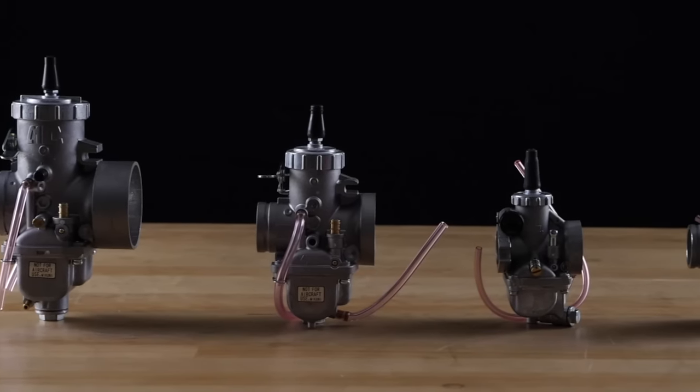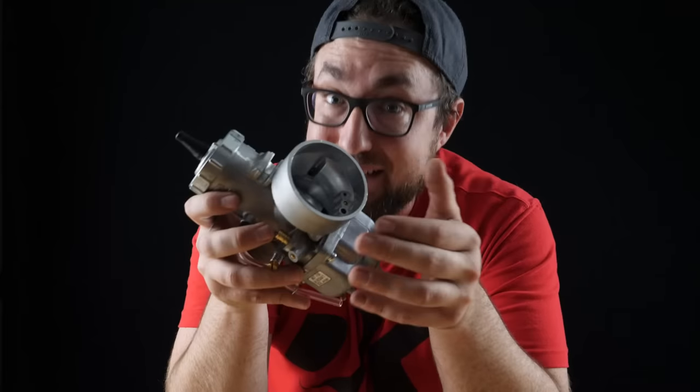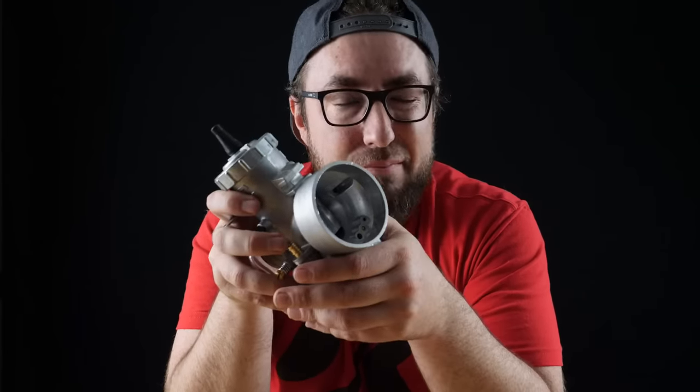There are a few different options and bore sizes to choose from based on your needs when it comes to the VM series, and a magnitude of tuning components that are available for just about any setup. So check out the DK site to find the right one for you.